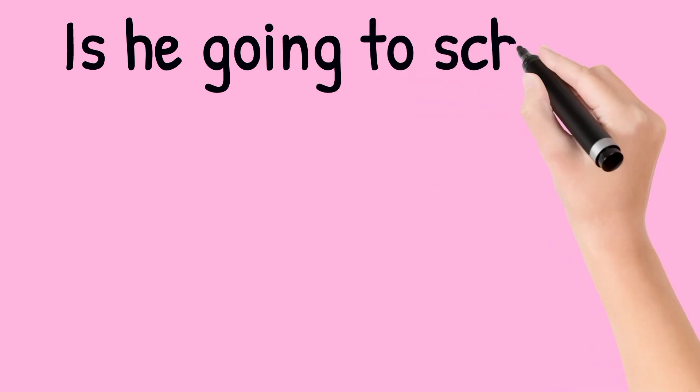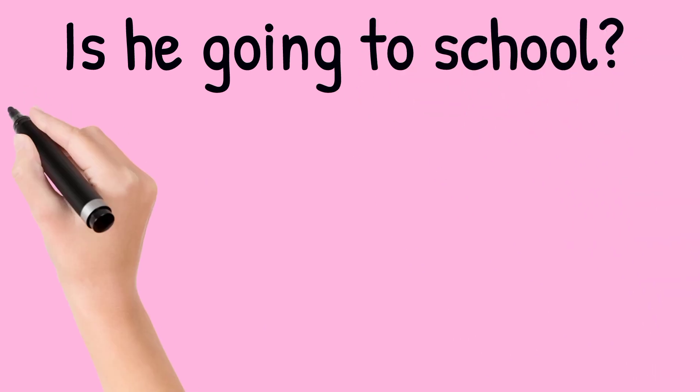Is he going to school? Look at the picture. Tom is standing on his school stairs. So the answer is yes, he is.